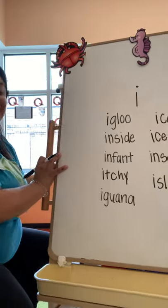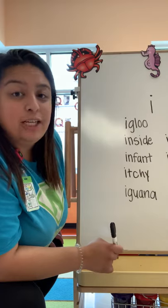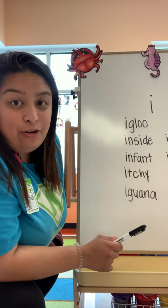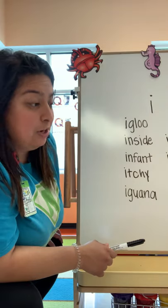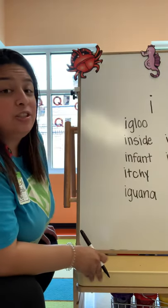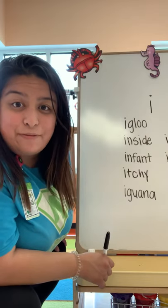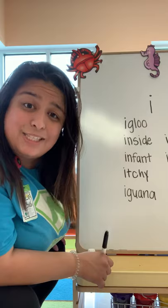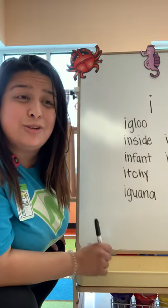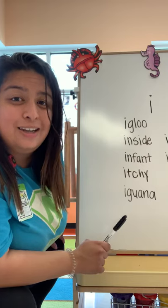Well, that's it — that's the lesson for today. I want to thank you guys for being here and helping me come up with all these amazing words that start with the letter I. I want you guys to continue to wash your hands and stay safe. Sooner, before you know it, you're going to be here at school with Miss Stacey. I miss you guys so much. Love you guys, bye.